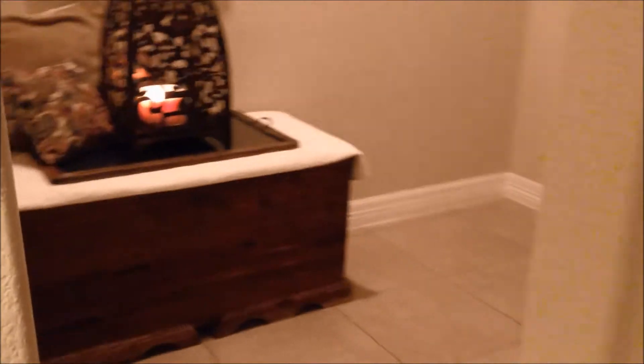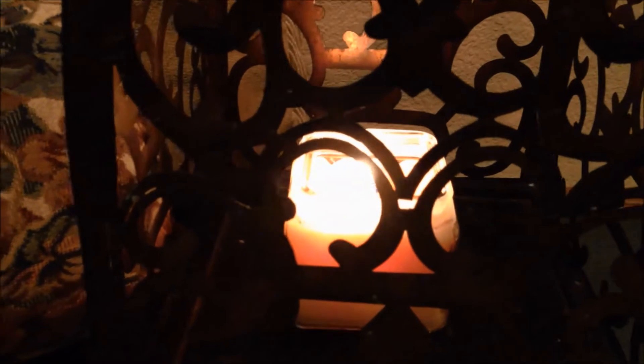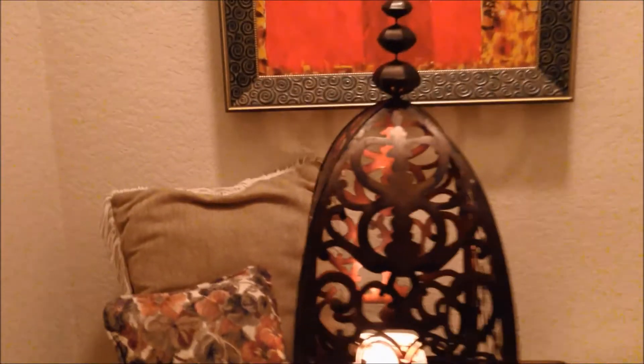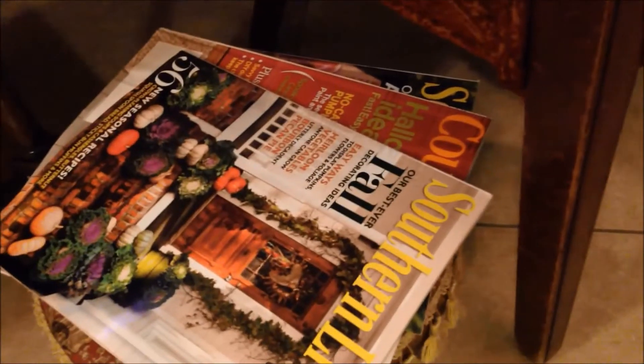Through this hallway I have another candle burning — it's called orange patchouli. I can't think of the name of the company but it smells so good; I'll try to find that and put it in the description box below. That is an oil painting of an artist I'm not that familiar with, but I picked it up at an art sale. Here are some fall magazines, and over here is my mantle. On my mantle I have some real gourds, and then over here is another ceramic pumpkin that I've had for quite some time.